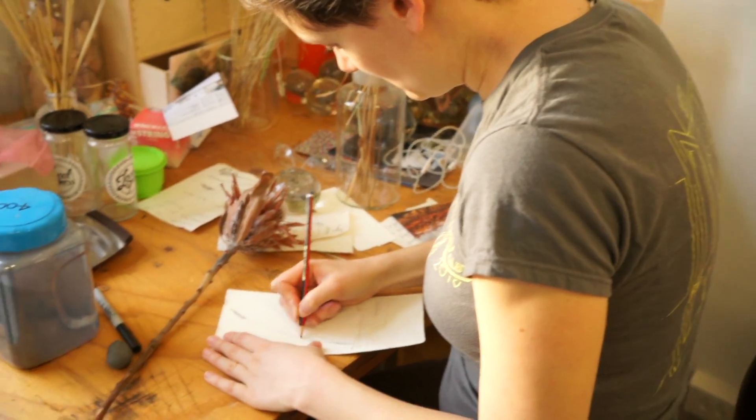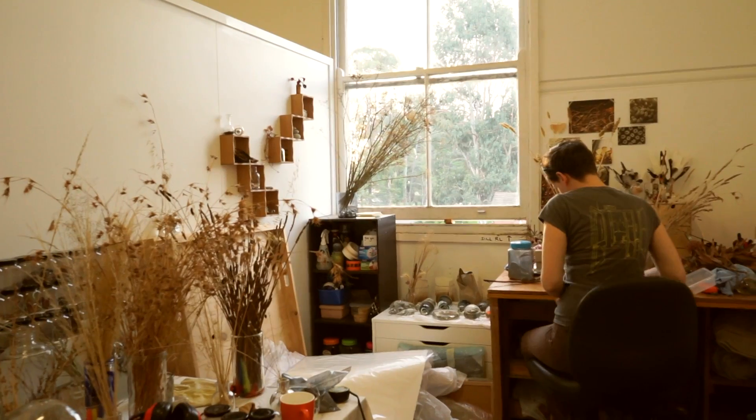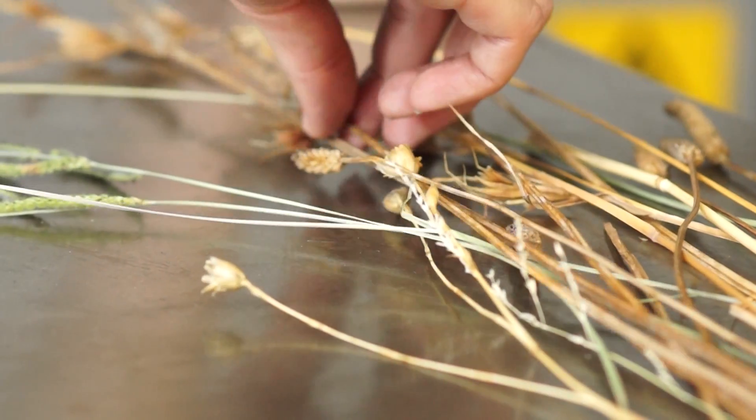I am most comfortable with a pencil in my hand. Sitting with a humble leaf and my pencil, the world falls away and I get lost in the tiny details of colour and texture, veins and insect bites.